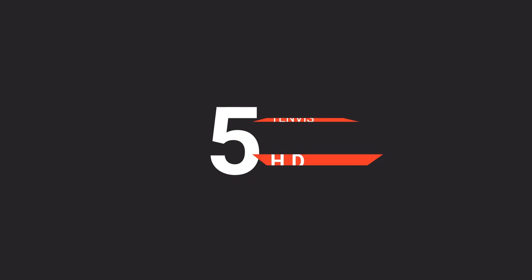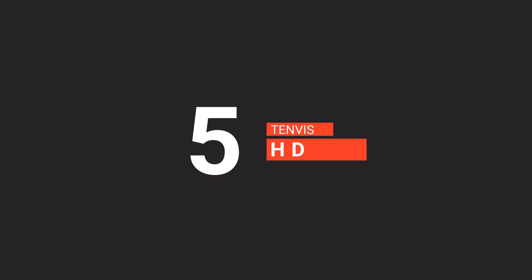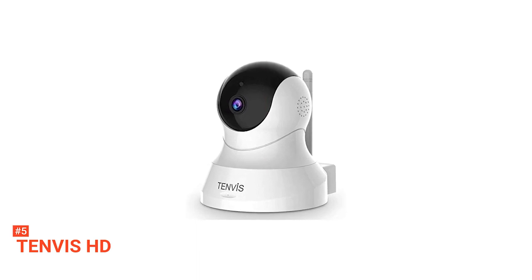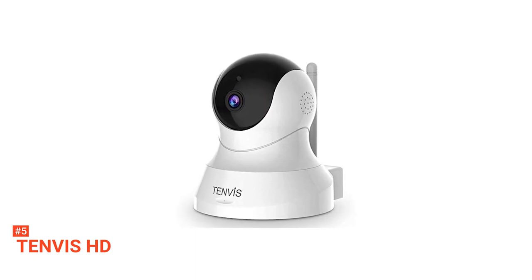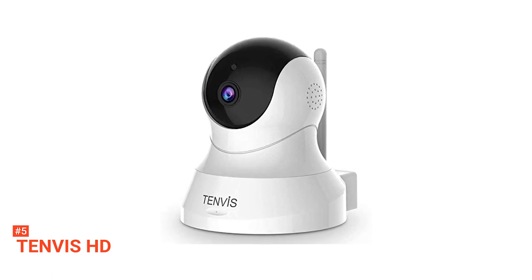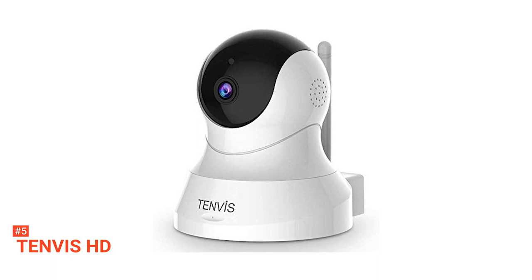The fifth product on our list is the 10-Vis HD. The 10-Vis HD will help to ensure criminal activity or dangerous situations do not take control of your life. This compact home security camera features reliable and top-quality real-time images to help avoid mistakes with alarm notification.